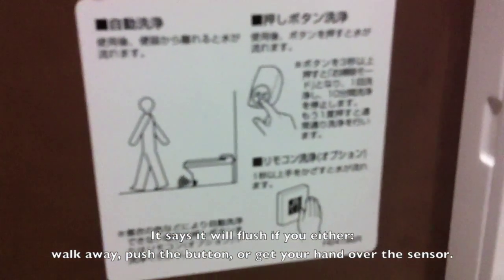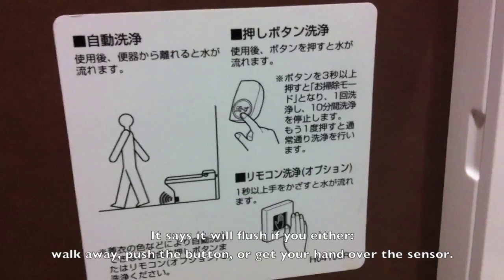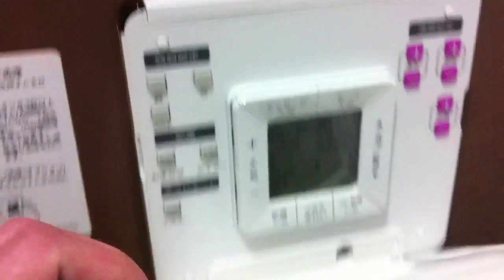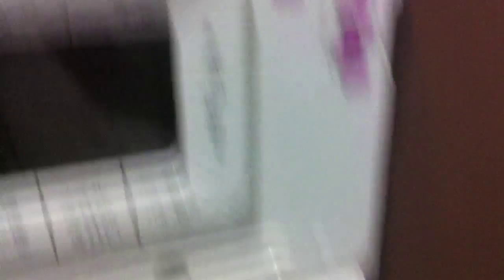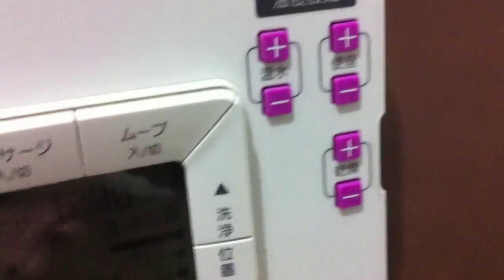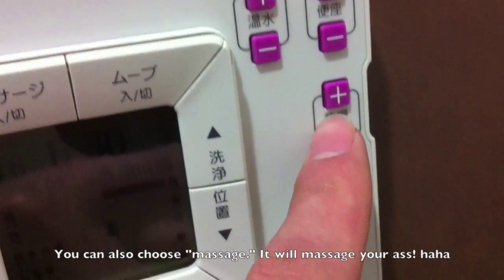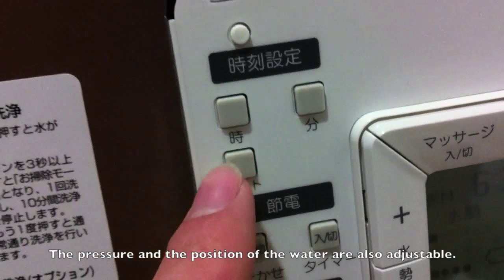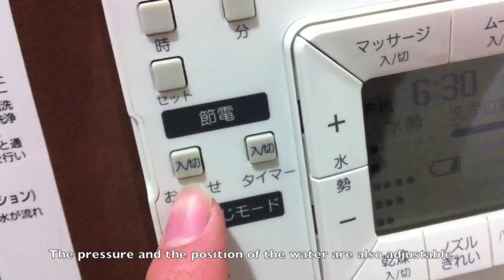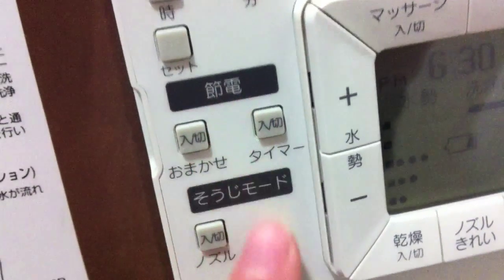This is how we use it. You can change the temperature of the water and toilet seat, and also drying your ass. You can also set time in echo mode, cleaning mode.